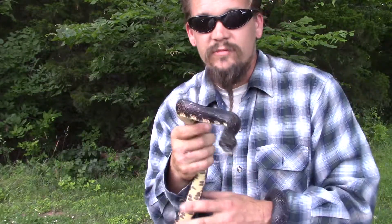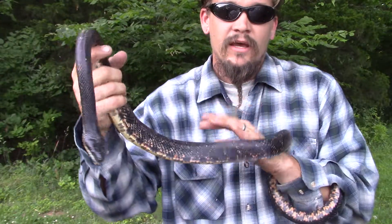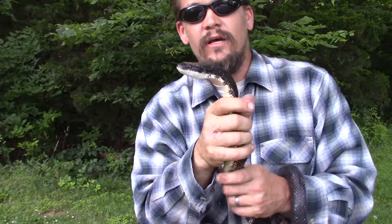They're excellent climbers. They'll feast on all sorts of stuff — small mammals, birds — and they're big egg eaters. They actually lay eggs themselves and can have up to about 20 eggs.